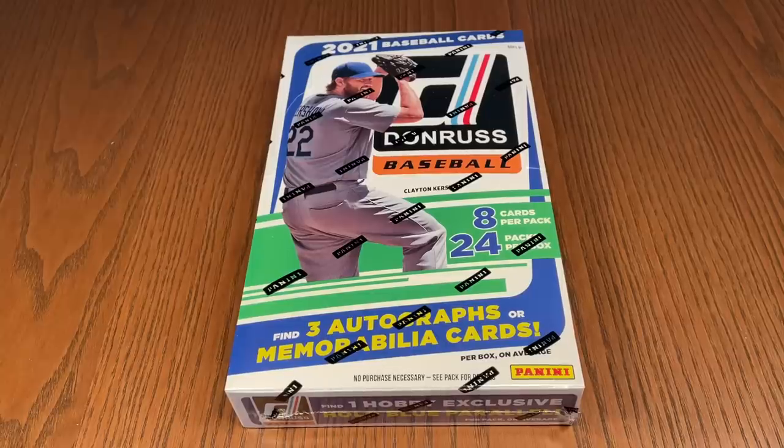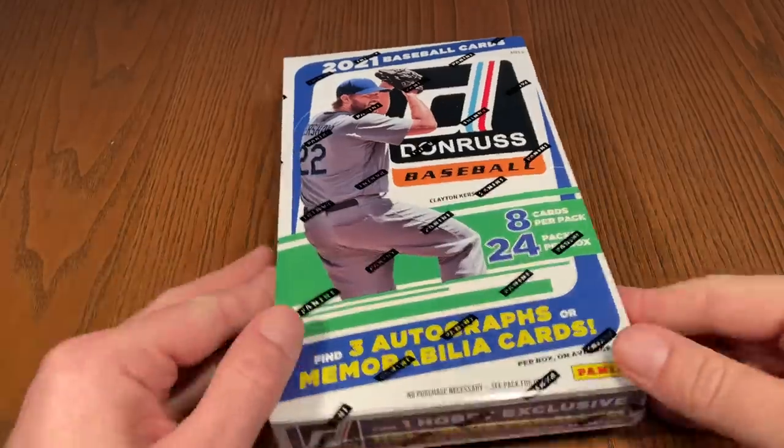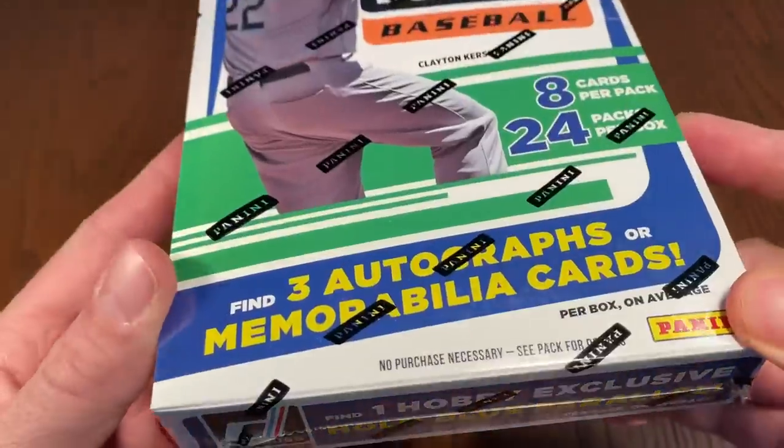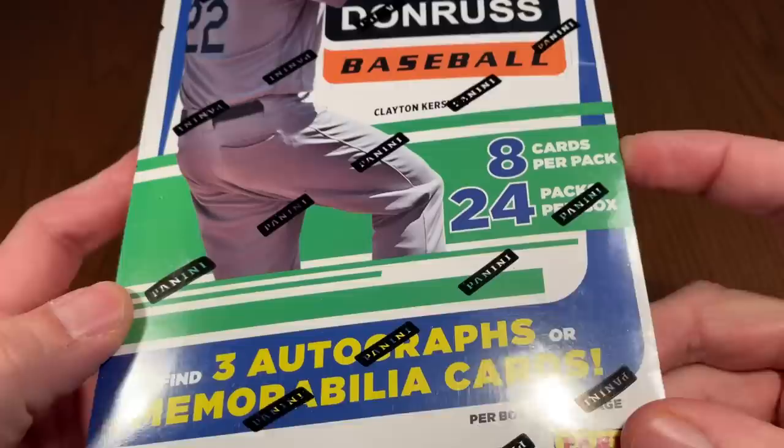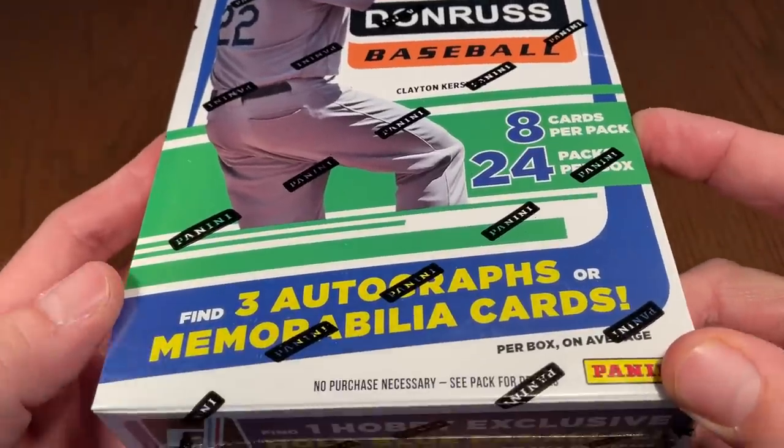Hey everybody, welcome back to another brand new video. Today we have the brand new release preview of 2021 Donruss. This is the first major release we've had since Topps came out a full month ago, so it's nice to have some new cards to open up today. We will have one hobby box in this video — eight cards per pack, 24 packs per box.